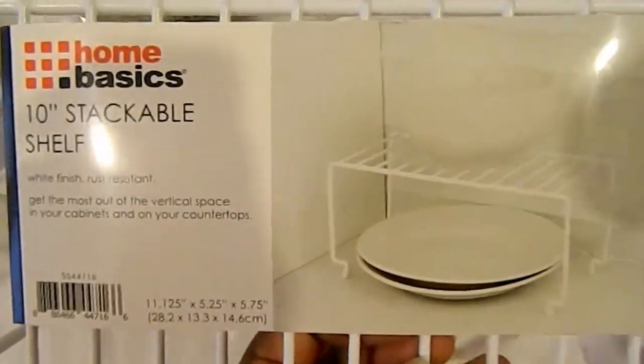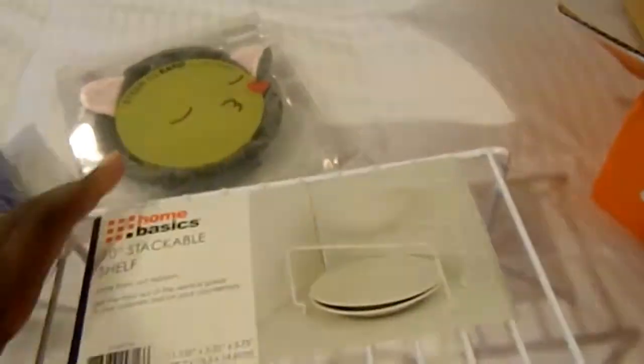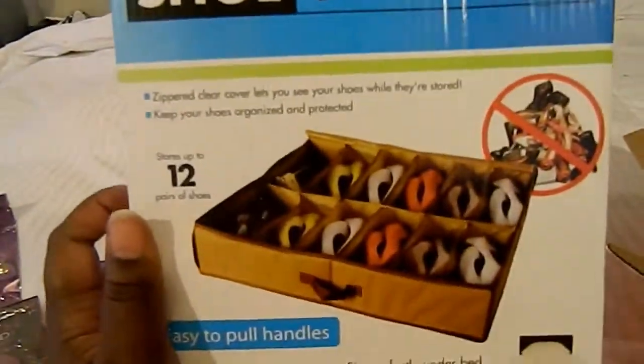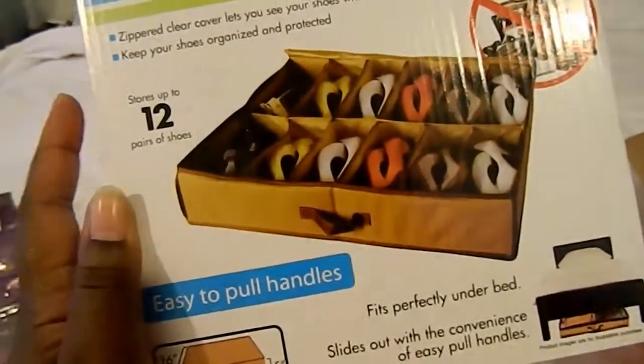And then I picked this up to go in our cabinet for our plates because we need a little bit of extra space for our plates and bowls. I think this was like four dollars, so that should work. And then for my shoes to go under my bed — this holds 12 pairs — this was three dollars.